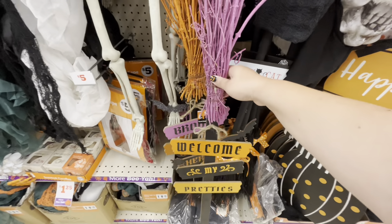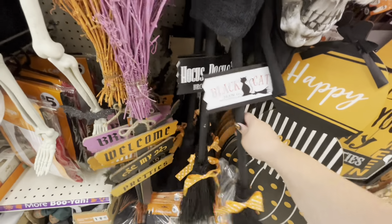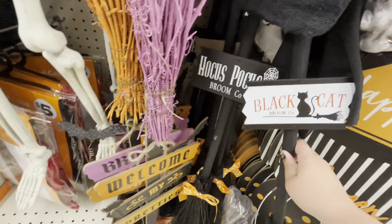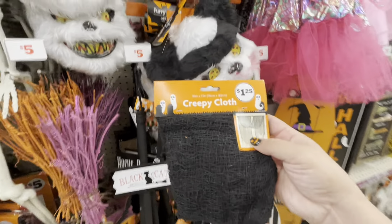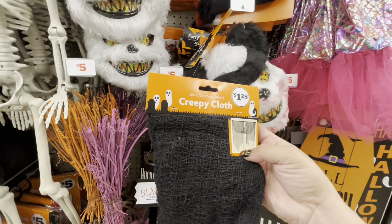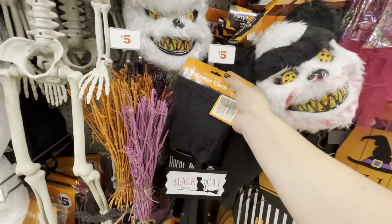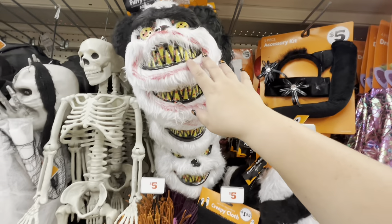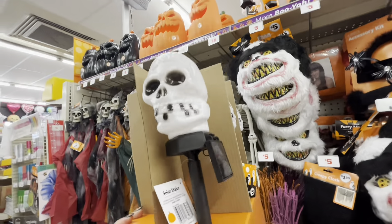They have this broom stake for five dollars — they have the one with the black cat, they have Hocus Pocus, and these are five as well. Oh, they have the creepy claw — but it's cheaper at the 99 cent store; here it's a dollar twenty-five. They have this mask for five, some wigs and Halloween accessories. Oh, they have some solar stakes up here — look, they have skulls!